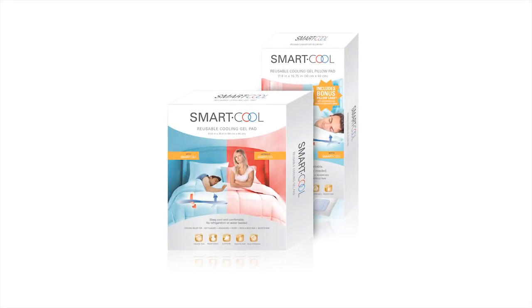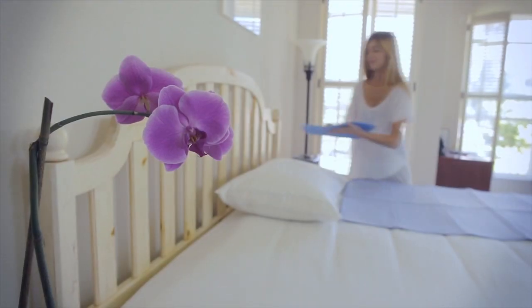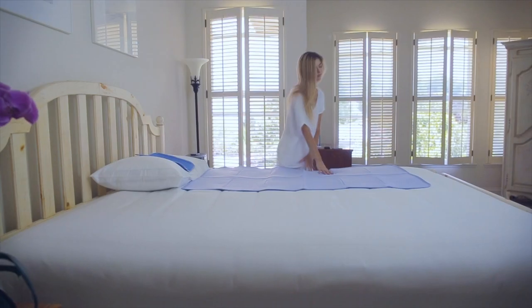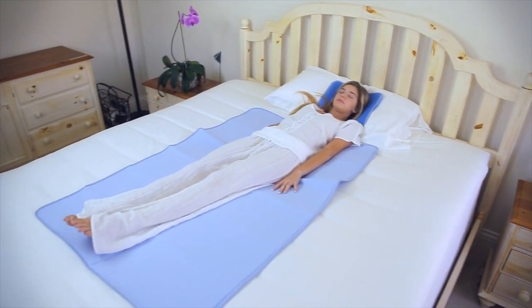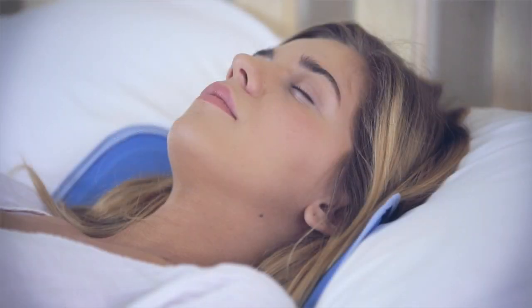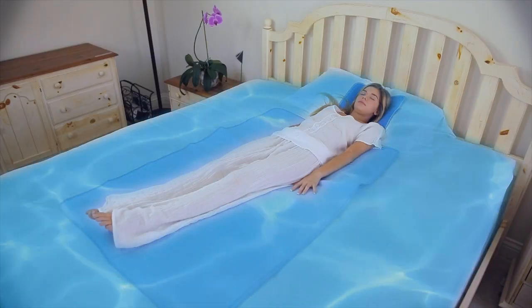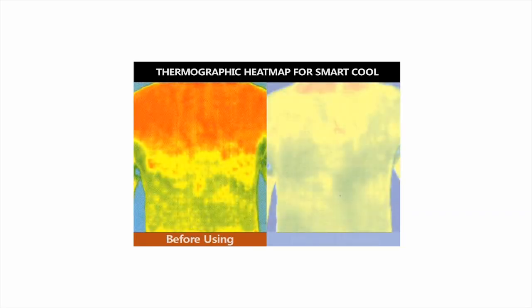The SmartCool Pad helps to regulate body temperature for a cool, restful, refreshing night's sleep. SmartCool products also promote energy efficiency, lowering those hefty air conditioning bills that can pile up during the summer months. They are easy to use — simply place the pads on top of your pillow or mattress. SmartCool does the rest, absorbing body heat while you sleep. It provides you with a refreshing surface to rest, as if you're sleeping on water in a cool oasis. SmartCool Gel Pads are instantly cool to the touch.